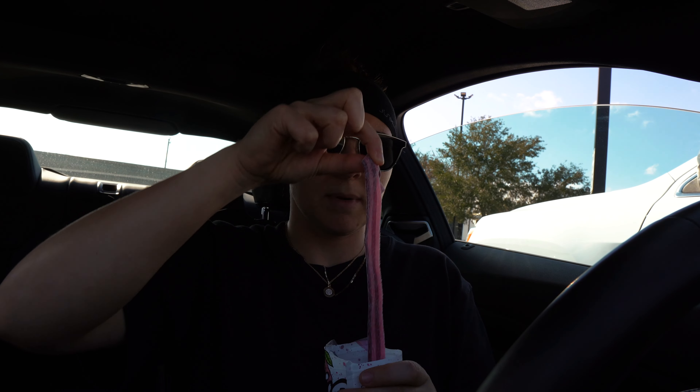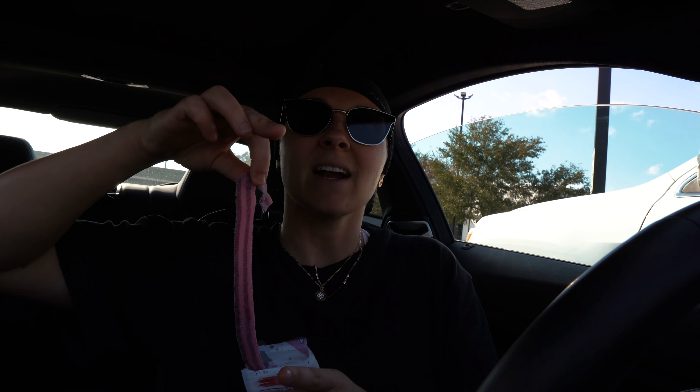I ran out of Rice Krispie Treats, so this is going to be our carb source today because for four of these, it's 26 carbs. I really don't want to eat four — not because they're not good, like I literally love these so much, but I haven't really had candy in like five days, and I feel like this might trigger me. But it's not going to trigger me because I'm in control.